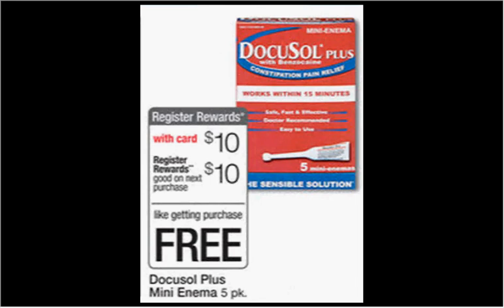First, the DocuSol Plus Mini Enema, the five-pack, is on sale for $10. When you buy one, you'll get $10 back as a register reward, so it's like getting it for free.